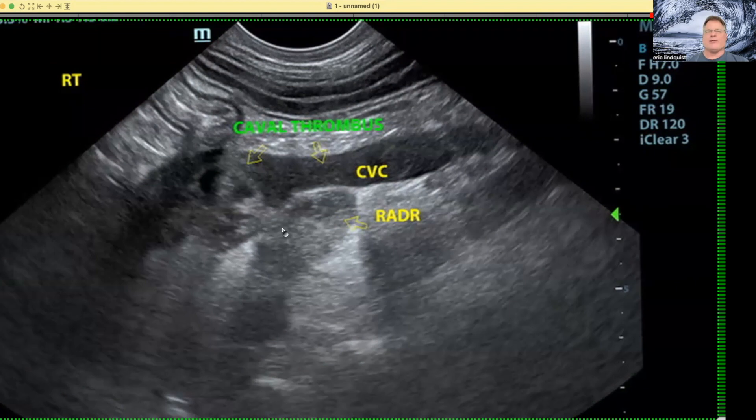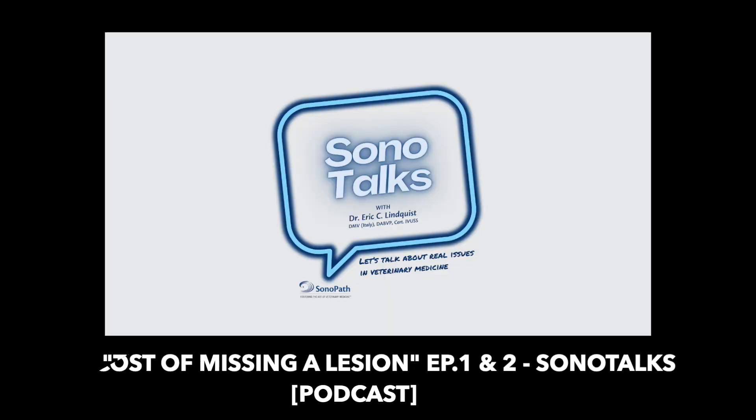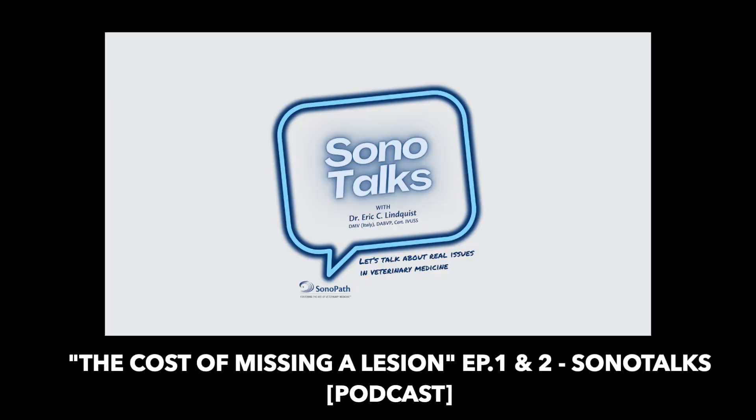Hope you enjoyed our Sono Minutes and our tough love for the day. Go out there and scan that right adrenal. It's Dr. Eric Lindquist, CEO and founder of sonopath.com. I'd like to invite you to get through your surgical or commuting day in veterinary medicine by listening to our podcast — real talk in veterinary medicine from experienced professionals who aren't afraid to tell you how things really are, so you can optimize your veterinary career and your process.